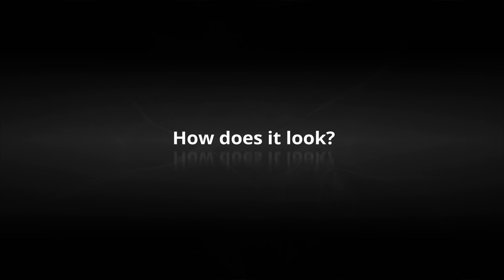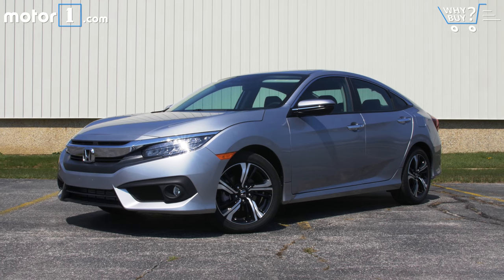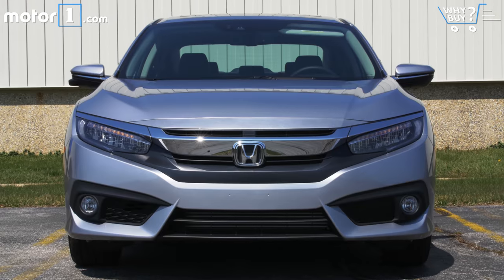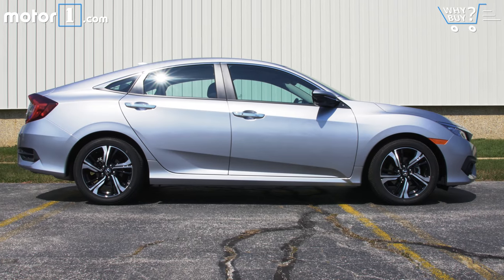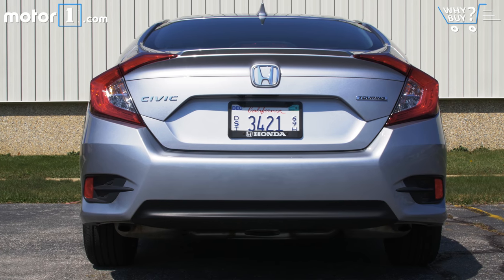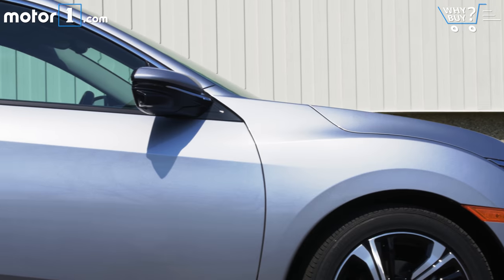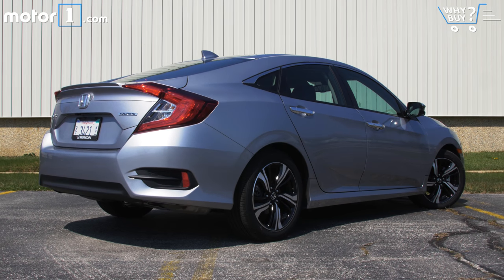How does it look? Far from aping the mainstream, Honda has gone its own route with the exterior design, creating a sedan that's a little edgy, slightly futuristic, and mostly attractive, depending on the viewing angle and the viewer's attitude. I love the strong graphical design of the lighting elements and the sculptural hood and body sides, but I don't care for the high-waisted stance of the rear end.